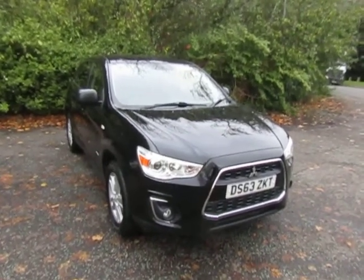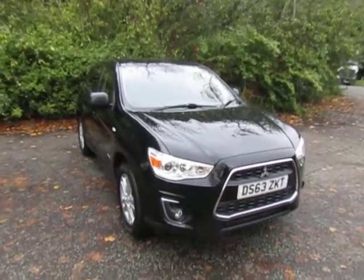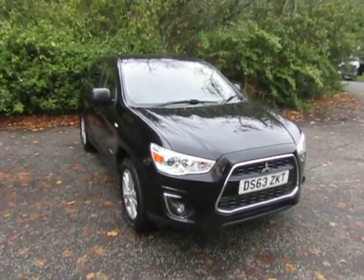Hello there, welcome to JTU's Mitsubishi in Telford. My name's Sean. I'm just going to show you one of the latest used Mitsubishis that we've just had into stock.